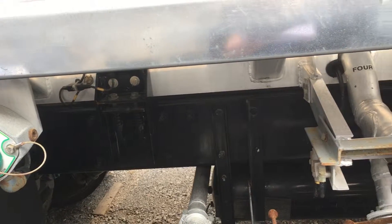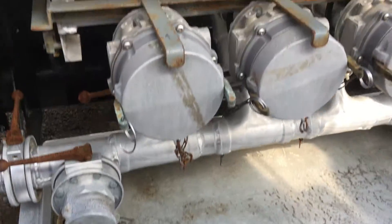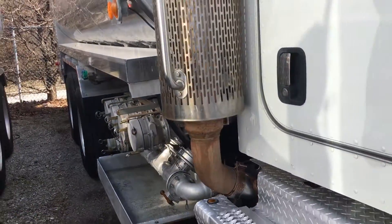It has a hot shift PTO, manifolded with a 3 inch drop line. Hose tray on the right side, hose tubes on the left side with a double door aluminum toolbox on the left side.